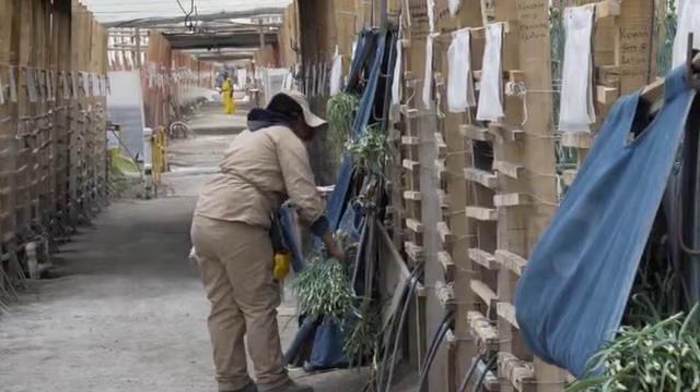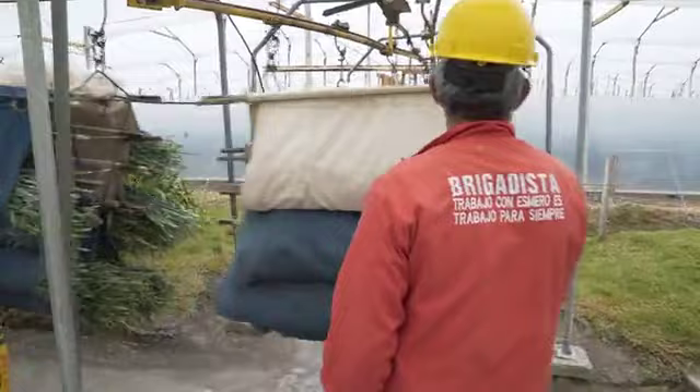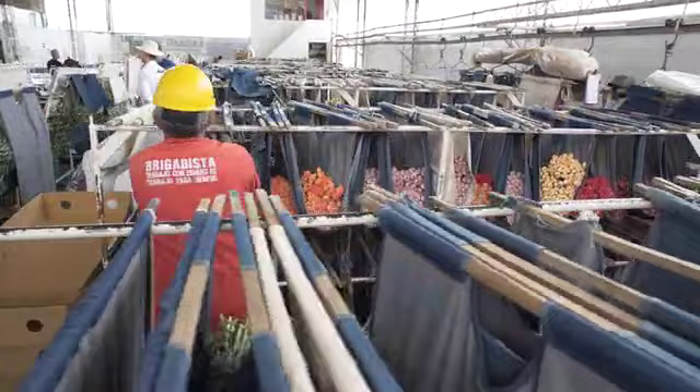Then we have a trolley or cable cart, and it's where we hang those nets. Those nets go into the post-harvest, where we have the racks. We start putting the flowers in those racks depending on the color, and then there is a guy that starts feeding the tables with those nets.